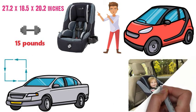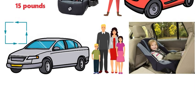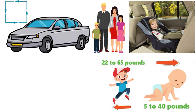This convenient car seat will fit three seats across in the back of most vehicles, making it great for growing families. It easily accommodates children from 5 to 40 pounds in rear-facing mode, and from 22 to 65 pounds in forward-facing mode.